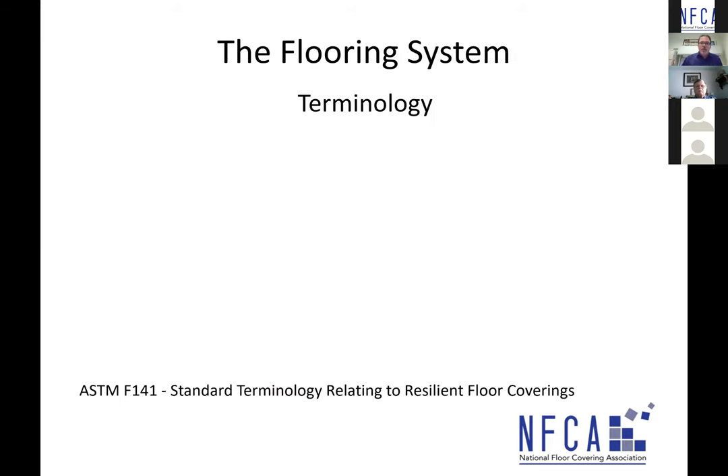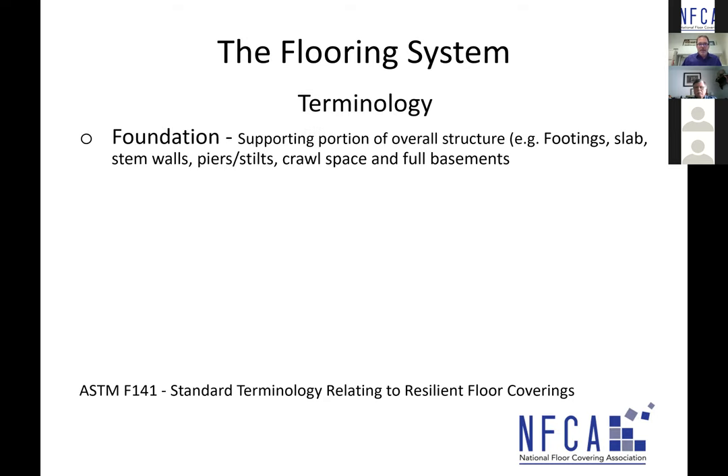To start with the flooring system, let's look at some terminology. The foundation in a structure is the supporting portion of the overall structure. Examples include a footing (sometimes called a footer), a concrete slab, a stem wall, piers and stilts. Then you have general crawl space construction as well as full basement constructions that serve as the foundation for the wooden subfloor.